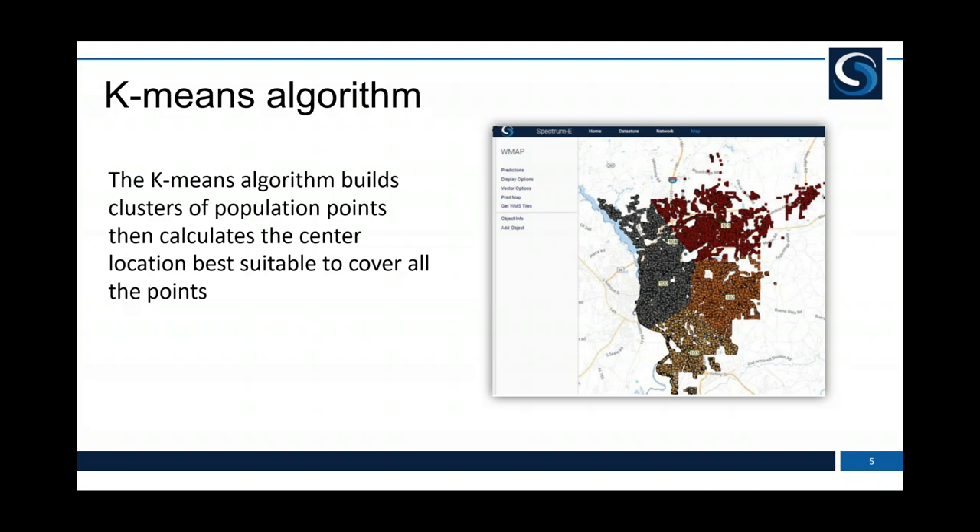The first item is the k-means algorithm. What this does is identify the best locations to place transmitter sites. If we have a population map, we can use the k-means algorithm to cluster the population points together. Then in an iterative manner, the algorithm identifies the best location within each cluster to maximise the number of population points effectively covered by the placement of the transmitter site. We'll do a practical example of the k-means algorithm in action.